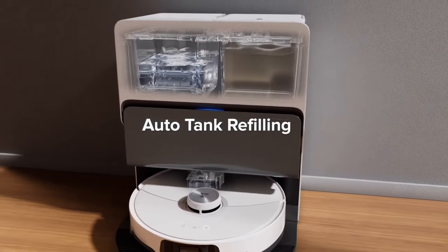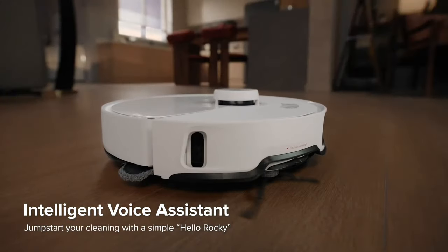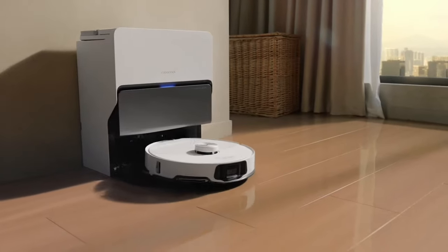Furthermore, the intuitive app allows for effortless control, scheduling, and monitoring of cleaning sessions, all from the convenience of your smartphone or tablet.